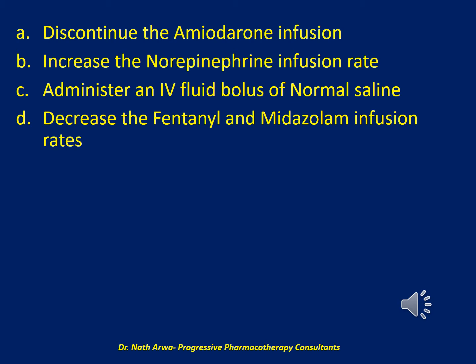A. Discontinue the amiodarone infusion; B. Increase the norepinephrine infusion rate; C. Administer an IV fluid bolus of normal saline; or D. Decrease the fentanyl and midazolam infusion rates?